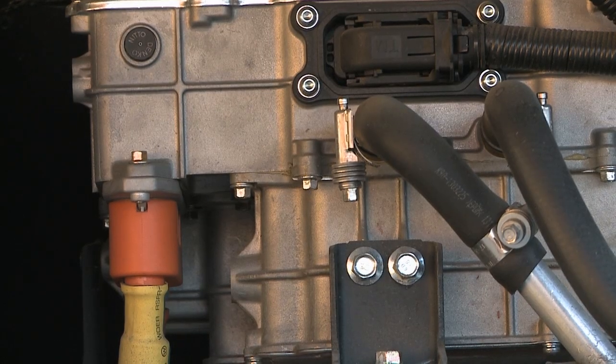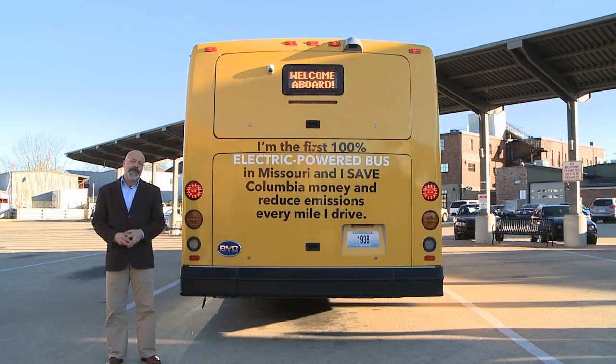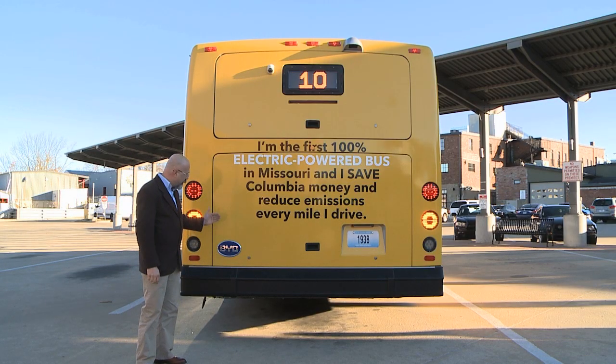We don't have an internal combustion engine — we have a fully battery operated bus. It takes about three hours to charge each night and then we can operate all day, up to about 160 miles on a single charge. This bus was manufactured in California by BYD Motors.